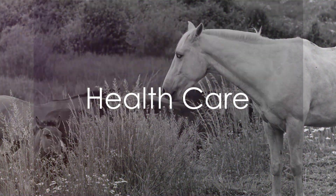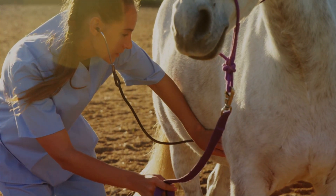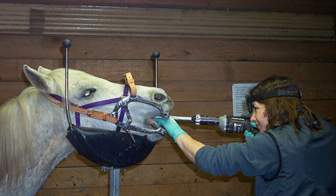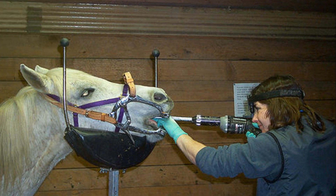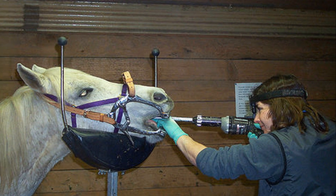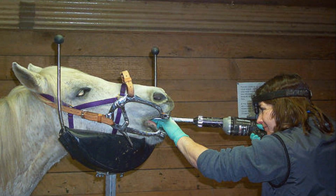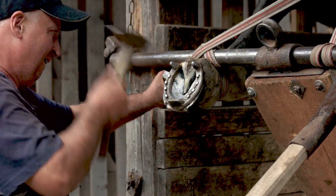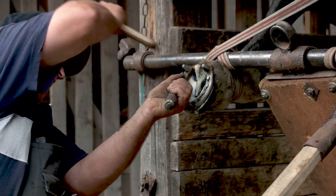The fourth step is health care. Regular vet checkups and vaccinations protect your horse from diseases and parasites. Dental care is also essential — horses' teeth grow continuously and can develop sharp edges that cause discomfort when eating or being ridden. Regular hoof care by a professional farrier is also a must to prevent lameness and other foot problems.